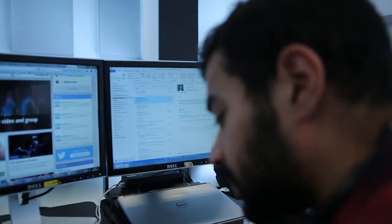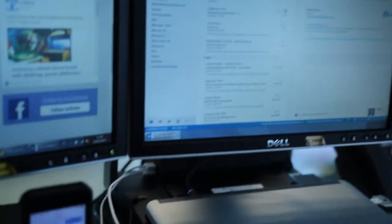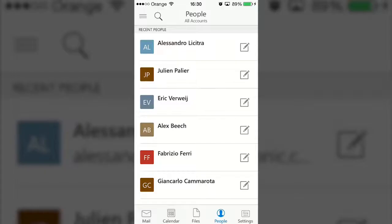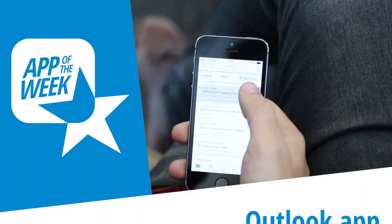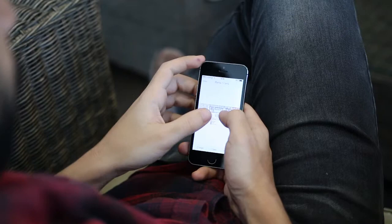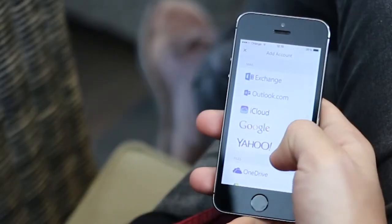Microsoft has finally brought its desktop email client to phones and tablets, introducing Outlook for mobile. The software giant has done a fantastic job with Outlook, adding plenty of smart features to aid your email experience.